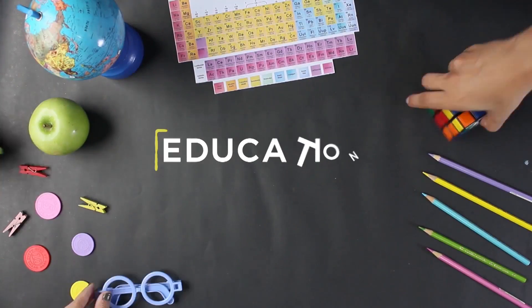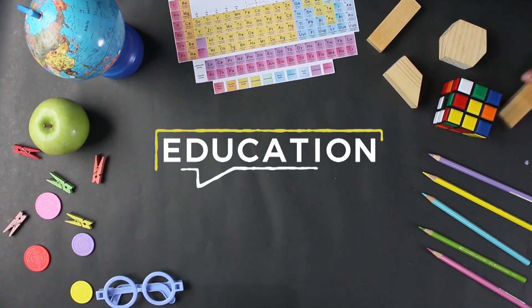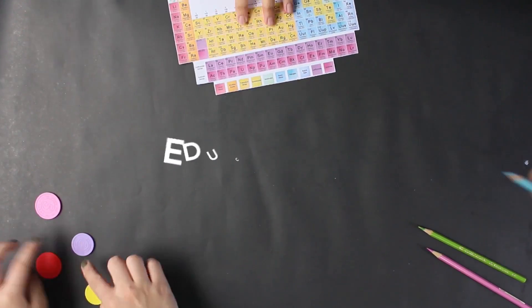What comes to your mind when you hear the word education? You must think about school, boring lessons, endless homework, and super thick textbooks.